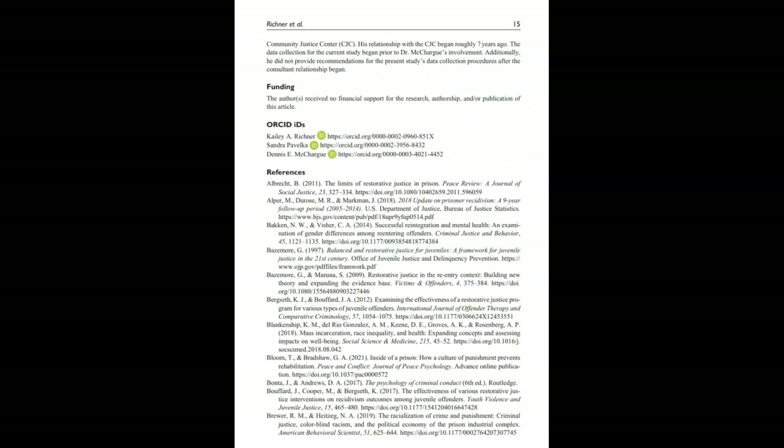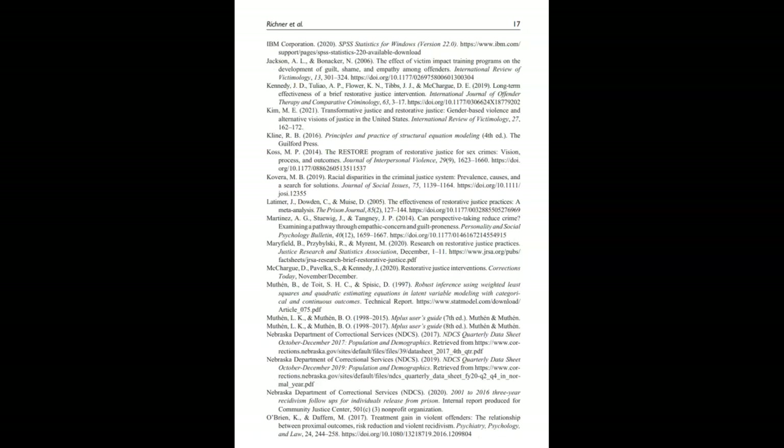There will also be an extensive section of references or works cited page at the end of the article. This lists the sources of information that the author used to construct their article.